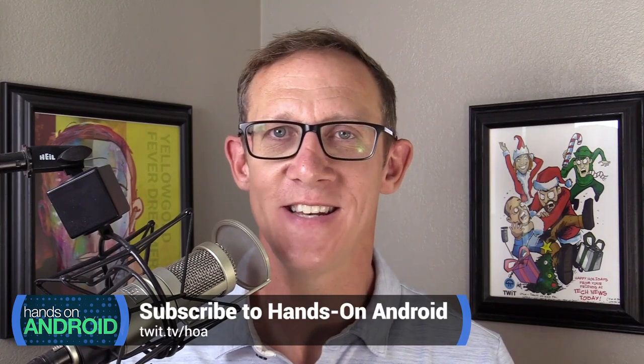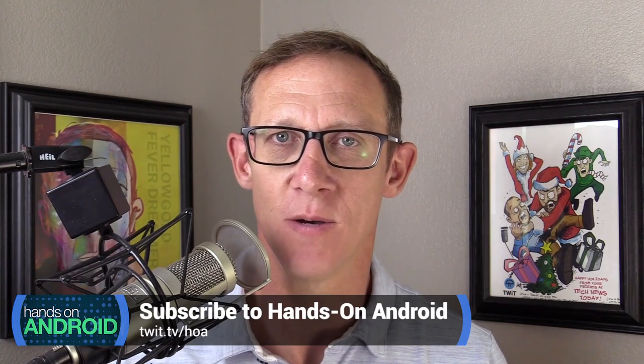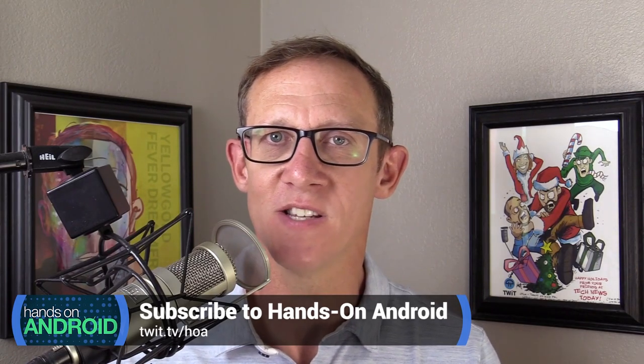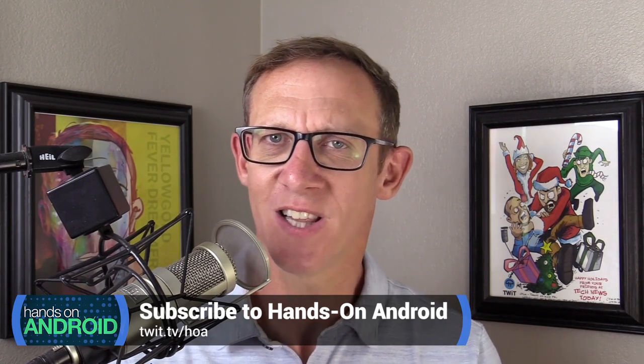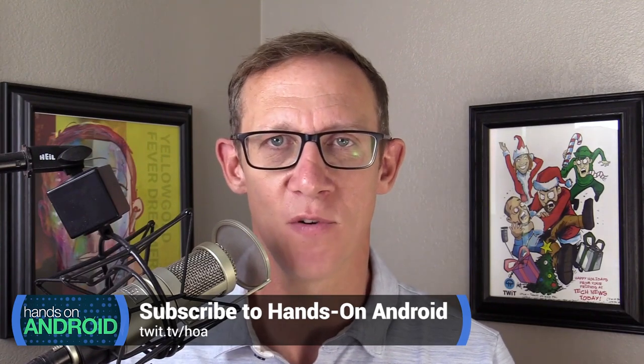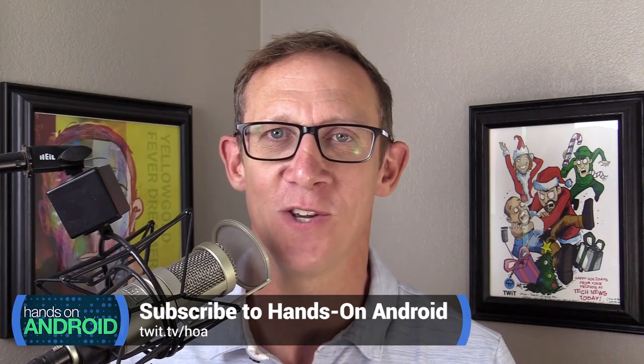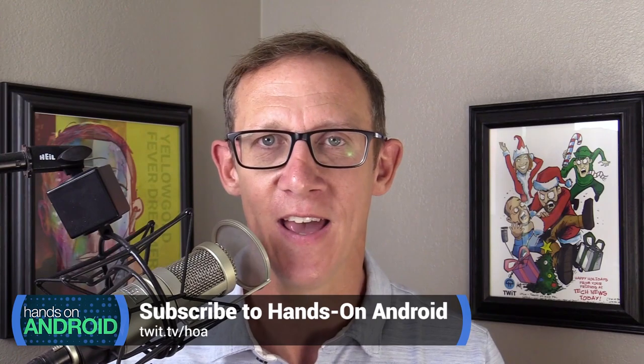Hey, I'm Jason Howell, host of Hands On Android. Every week I take a look at the Android operating system and the phone you have in your hands to tell you how to use it better — tips, tricks, little known secrets, experiments, even emails from fans of the show. You can subscribe by going to twit.tv/HOA. Make sure you do that so you don't miss a single episode. We'll see you there.